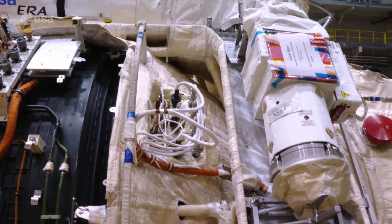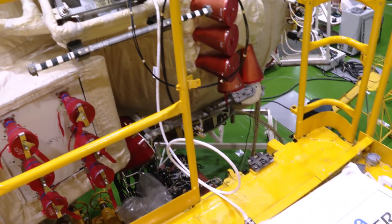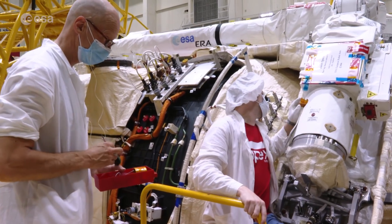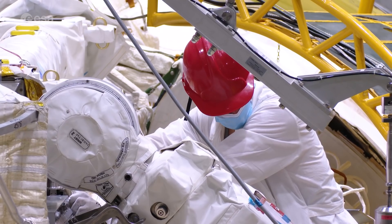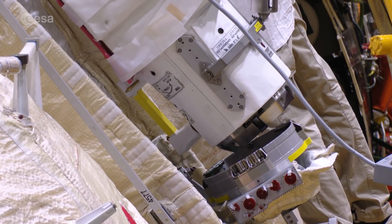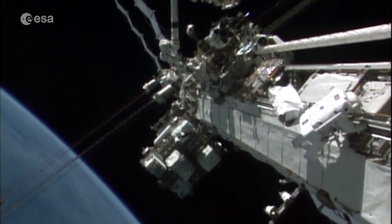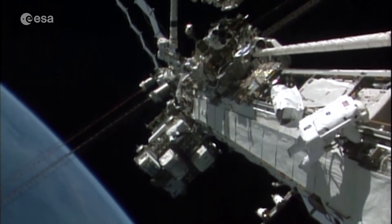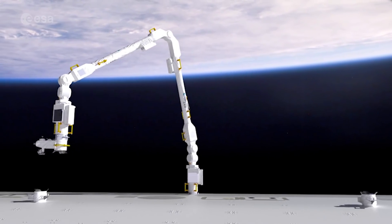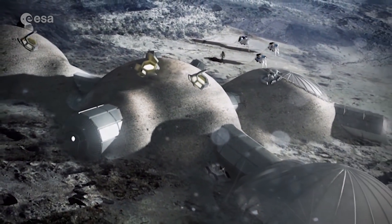ERA is another example of cooperation between Europe and Russia, and a tribute to the excellence of European industry. The project was commissioned by ESA and largely funded by the Dutch government, with Airbus Defence and Space Netherlands as its prime contractor. Now the European Robotic Arm will fly to the ISS, and with it a new ERA dawns for the International Space Station — already one of humankind's greatest achievements — offering a look into the future of space robotics and human-machine cooperation.